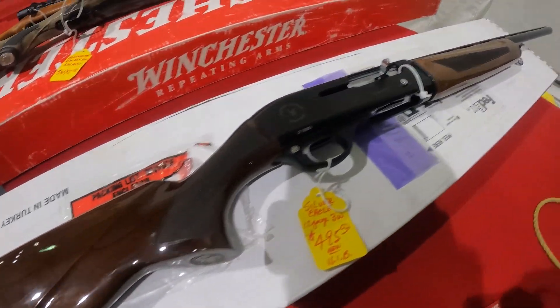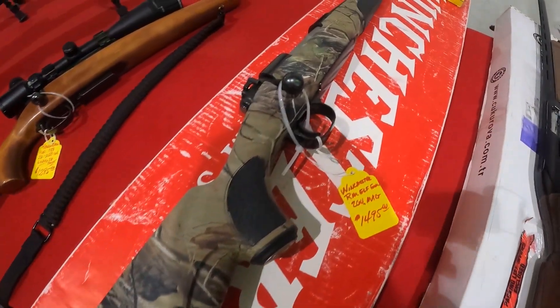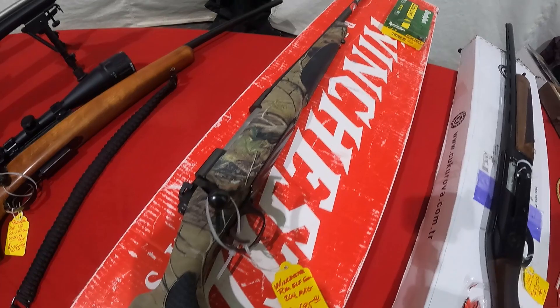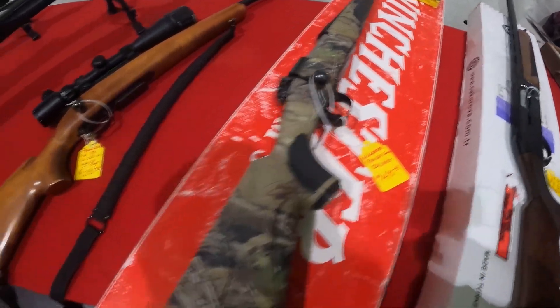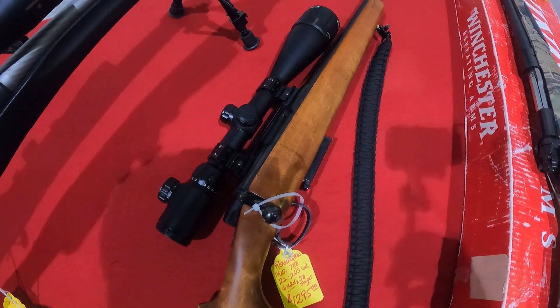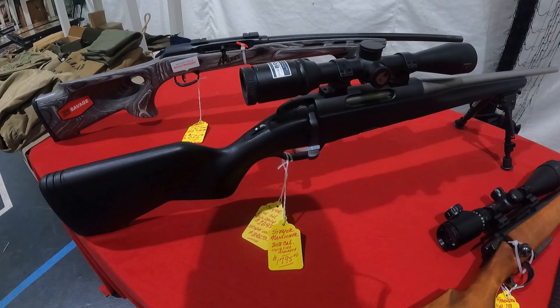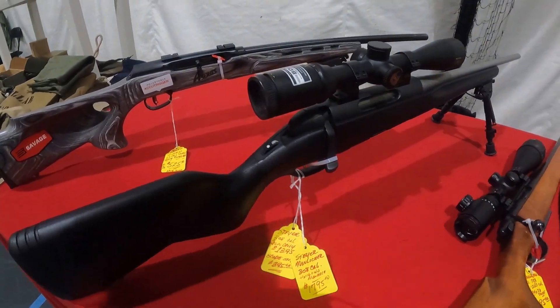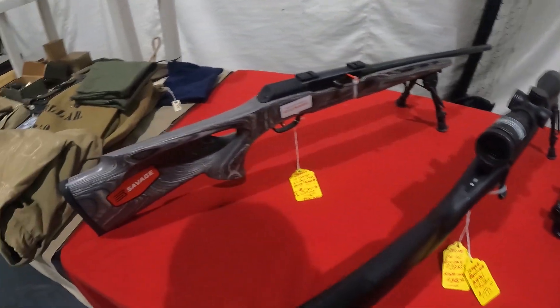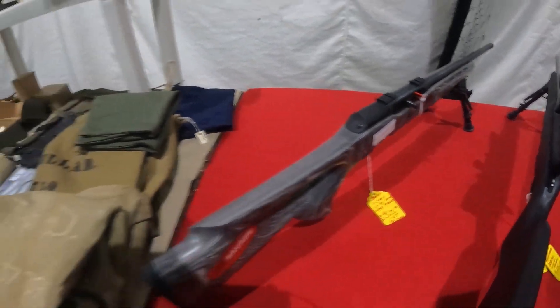Got a Silver Eagle 12-gauge for $495. Winchester .264 Mag for $1,500. Got a Remington .22-250 with the scope for $1,300. Got this Steyr .308, $1,400 with the scope. Got a Savage A-Series .22 cal for $525.